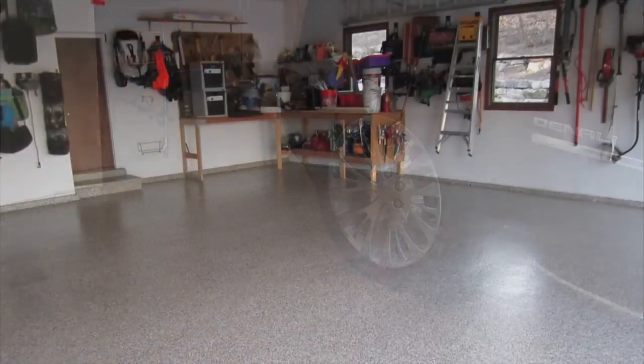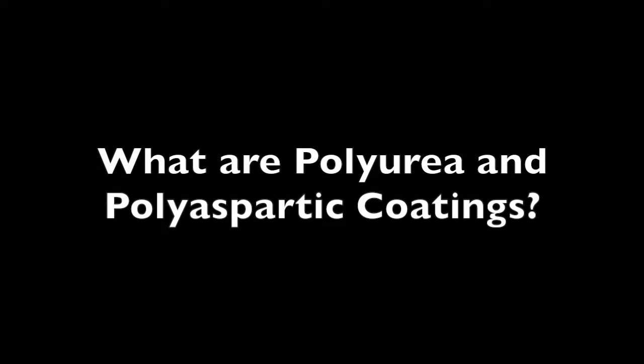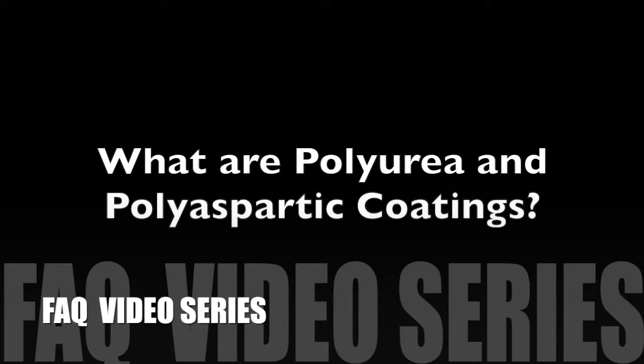Homeowners mostly request this floor coating for their garages and hobby rooms. To avoid confusion, we'll be answering this common question about polyurea polyaspartic coatings.